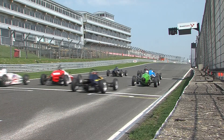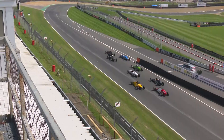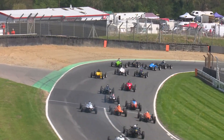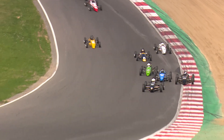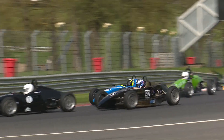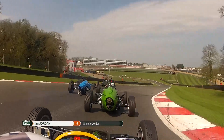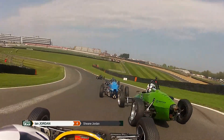Lights go out, away we go! A great start there from the blue car of Daniel Hans, who launches from third on the grid to potentially lead into Paddock Hill Bend — no, he'll get second. A bit of wheel-banging further back, but it will be Ben Maloudi who leads them down the hill for the first time. Daniel Hans on the inside of Craig Pollard for second place as they head towards Druids — very, very close indeed, and these wheels stick out an awfully long way from the bodies, so easy to tangle them.